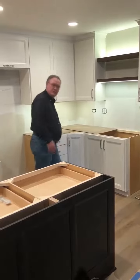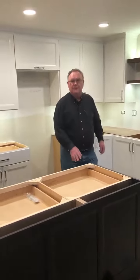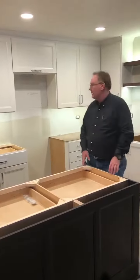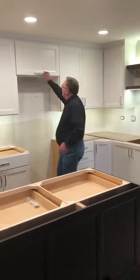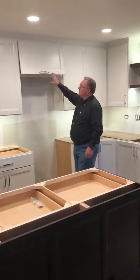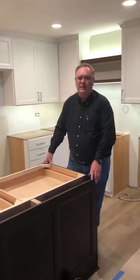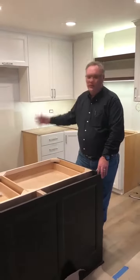We have some soft-closed drawers here with our name stamped on the doors for branding purposes. We have an upper door here above the microwave which is soft-closing as you'll see there. Our island is an espresso salt cabinet as you'll see here. The perimeter is white.